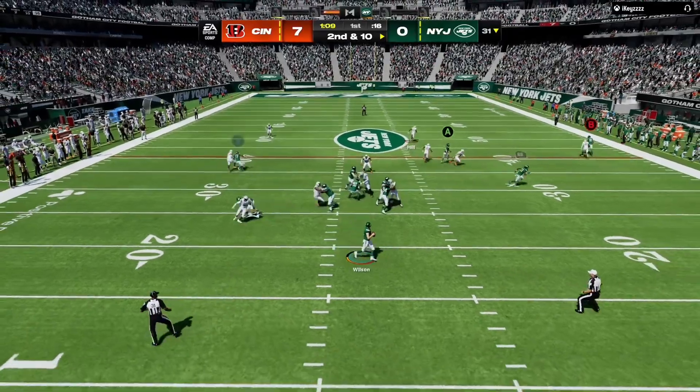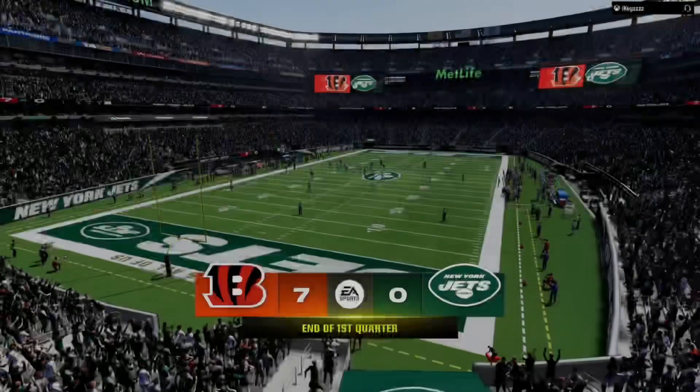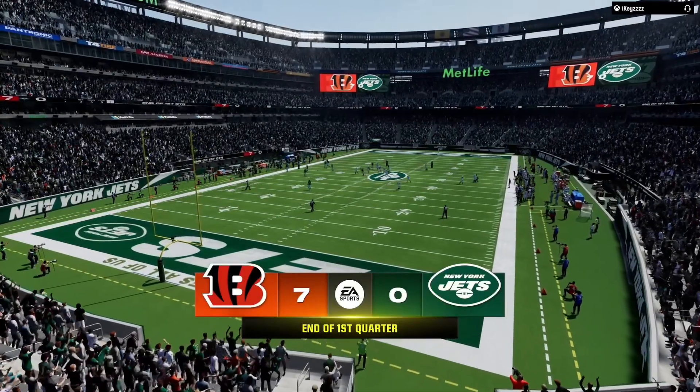Now it's Wilson. He finds Randall Cobb. After one, nothing on EA Sports.